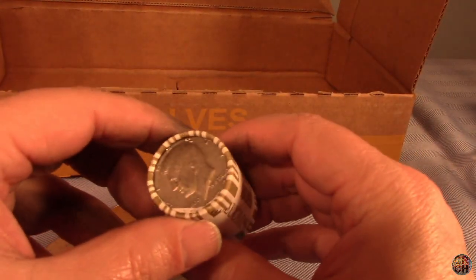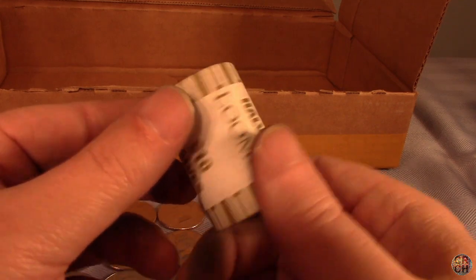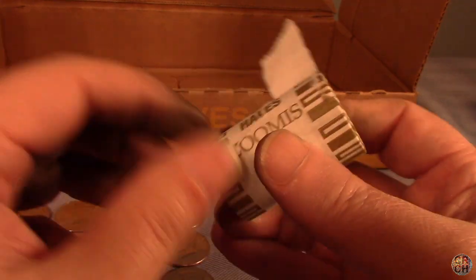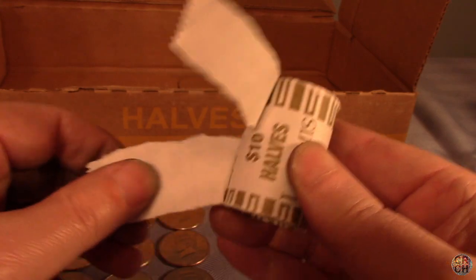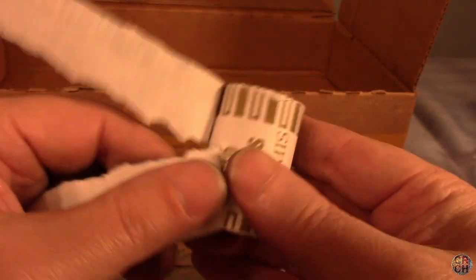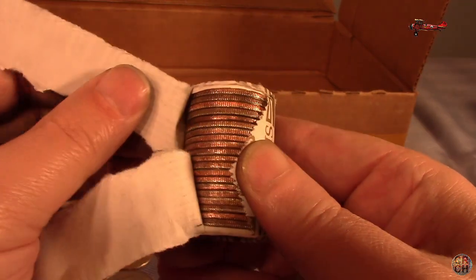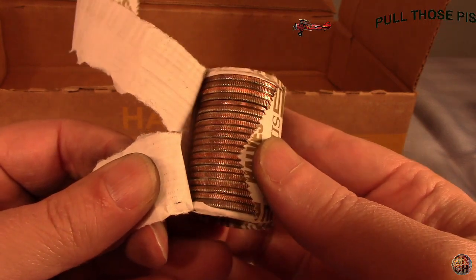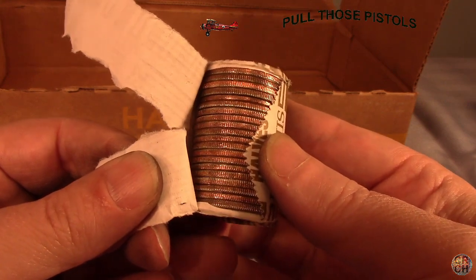Here we are down to our last roll - I'll do it live. It's been a clad bonanza in this box. One silver and lots of clad. Let's see what we've got in this last roll, holding out hope... and it's not looking good - looks like another full roll of clad. So that's going to wrap it up.